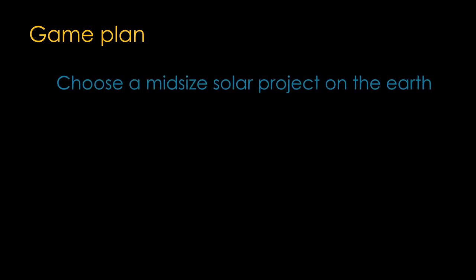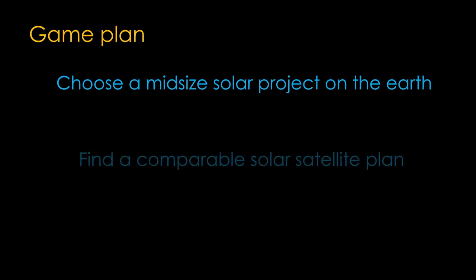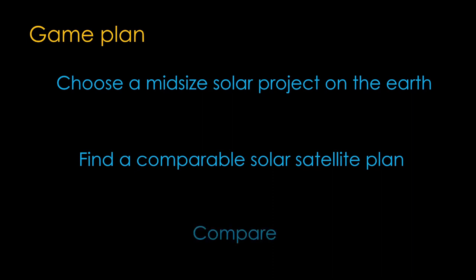Not surprisingly there are a ton of factors involved in comparing space-based and terrestrial solar projects, and I didn't want to make a thesis project out of it, so I came up with a simple game plan. First, I'm going to choose a mid-sized solar project on the earth. Second, I'm going to find a solar power satellite that produces a comparable amount of power, and third, I'm going to compare those two options.